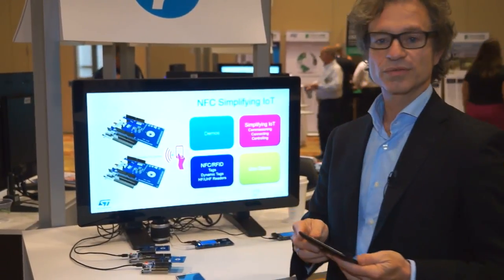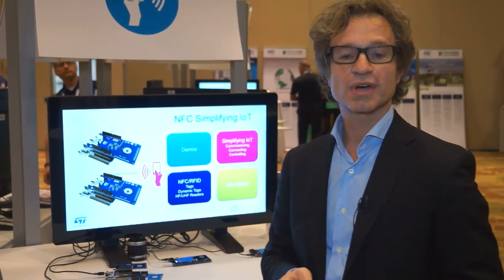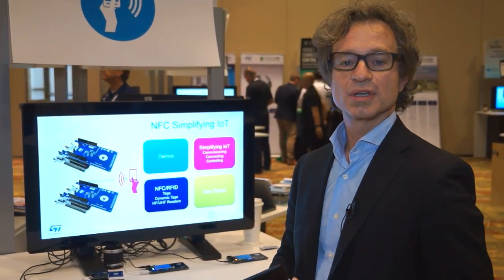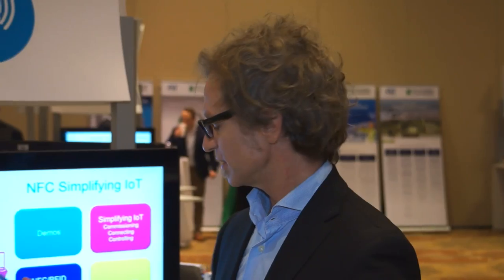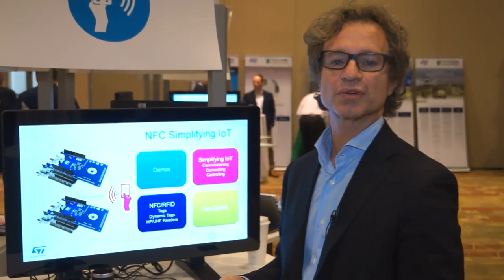The next step is simplifying connectivity. Many IoT devices work through different wireless networking technologies, the most common being Bluetooth and Wi-Fi. NFC technology can also simplify the connection of devices. Devices in IoT talk to each other and then to the cloud. Through tap and connect, simplifying Bluetooth pairing, we can just touch the device and connect to it, then stream or retrieve data from the device itself.